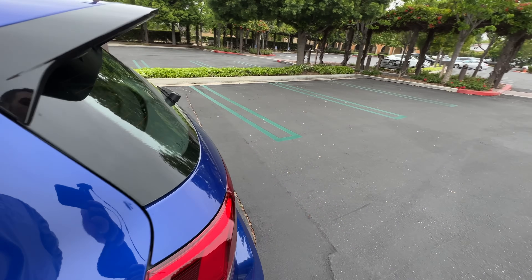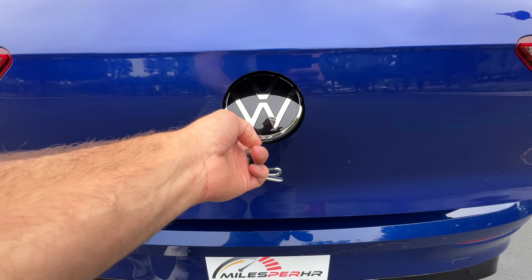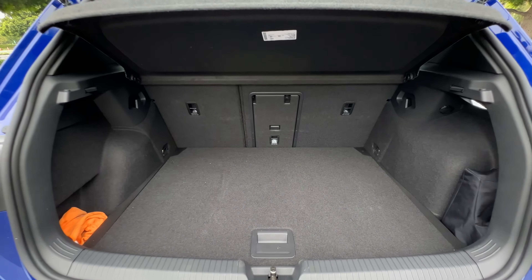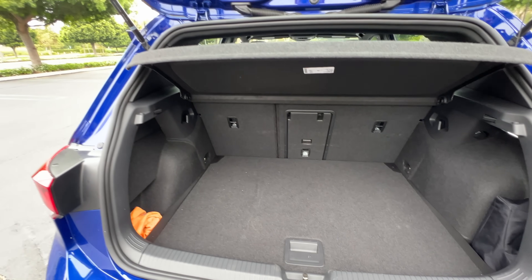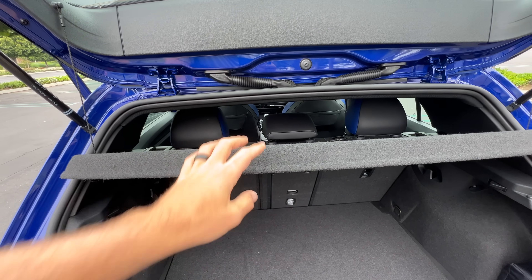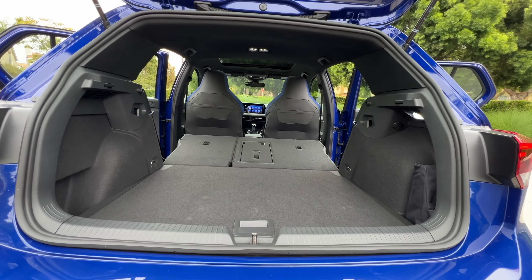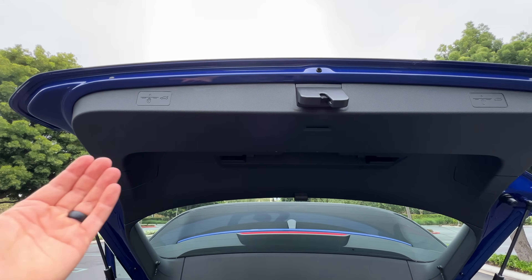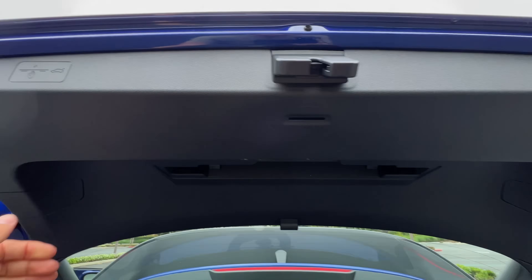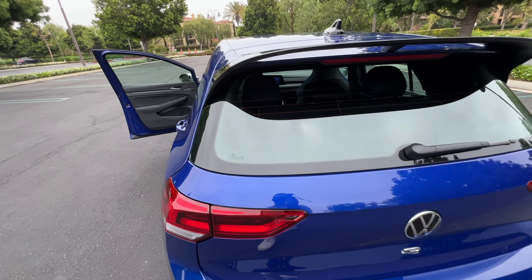Instead, we come to the back, put our hand at the top of the VW logo, then pull from the bottom to reveal just under 20 cubic feet of space behind the second row, which folds down 60-40. You can reach the tabs from back here, but it's easier if you remove the cargo cover. They fold almost completely flat, giving you just under 35 cubic feet of space. To close the hatch, there's no formal handle; this icon indicates you put your hand here and pull towards you — and it works every single time.